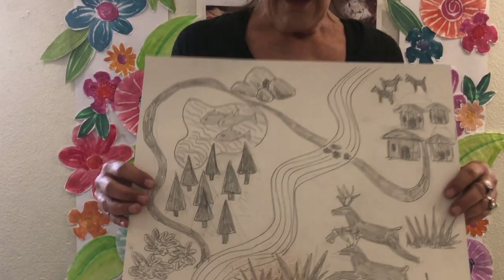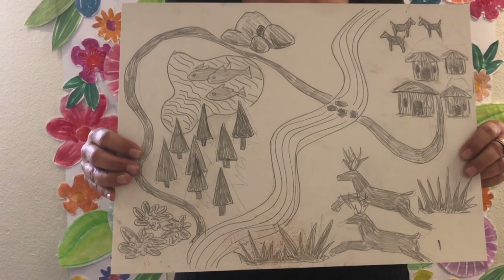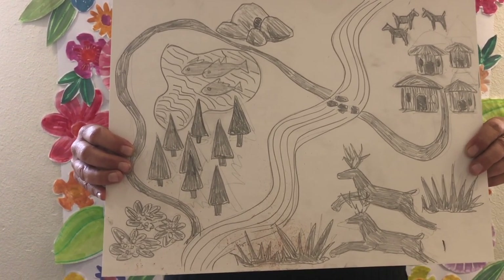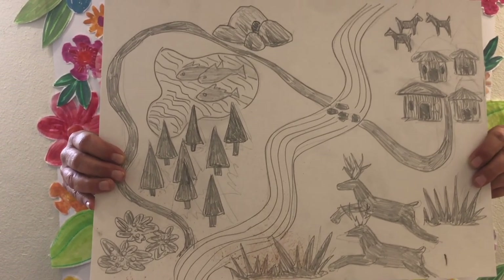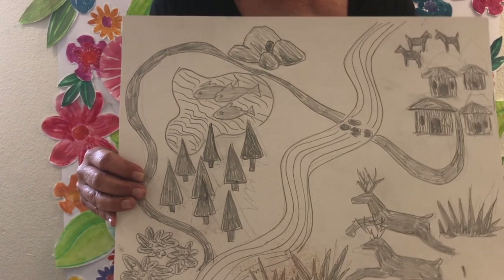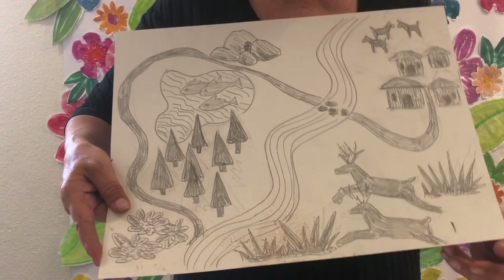Let me show you what we're doing today. This is a very famous site in France where ancient paintings are done on the walls. They're 17,000 years old — 17,000 years old. Here are some of the types of things they would put on their drawings, and I'll show you some in a little bit.